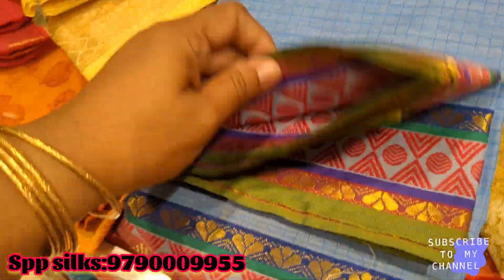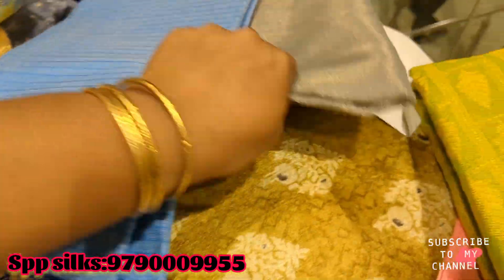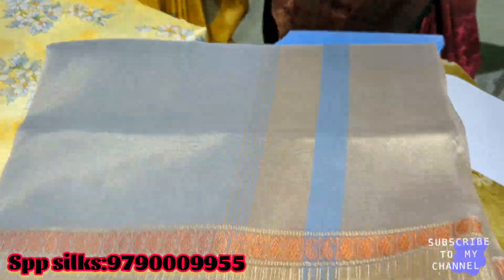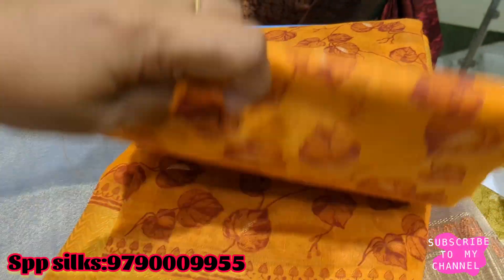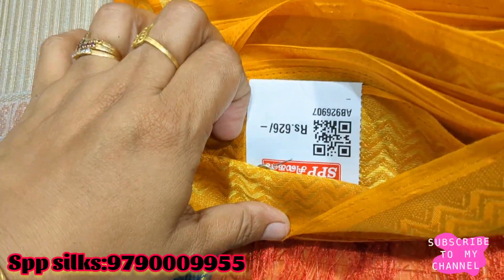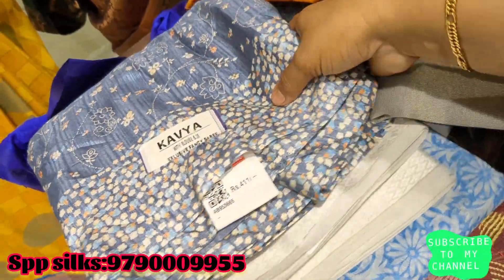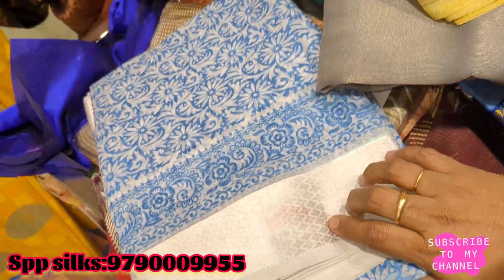This is the cotton sari. This is the Chicago cotton sari. Available in red color, black and white color, and orange sari. The price is Rs. 411. This is also Rs. 371.